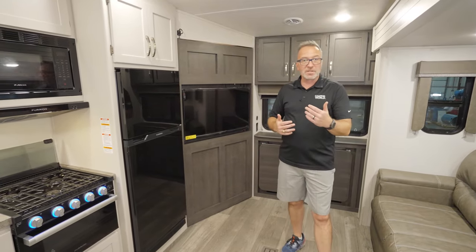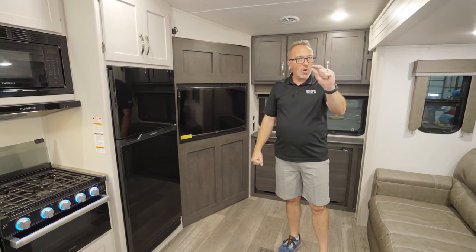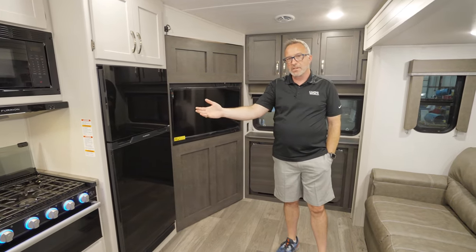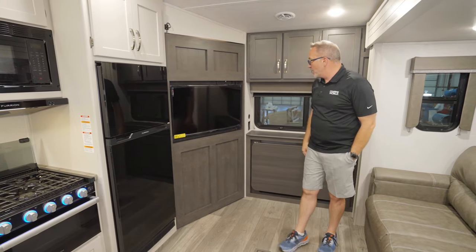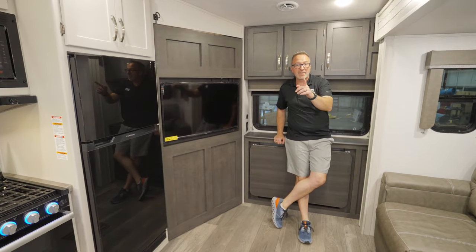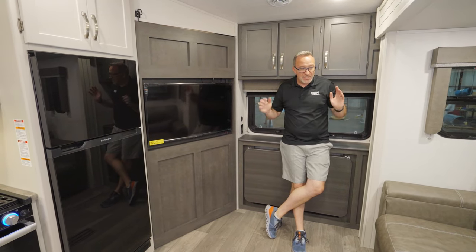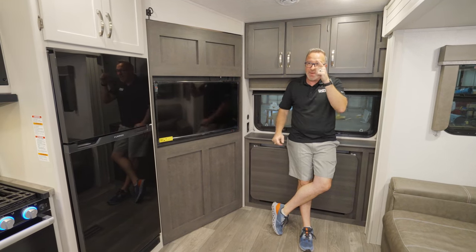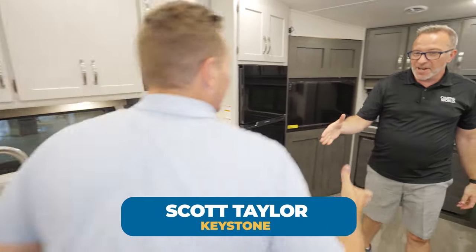We are looking at 28 feet 9 inches, roughly 7,600 pounds dry — one of the best selling fifth wheels to pretty much ever exist. And on top of that, it's a Cougar Sport. Earlier this year, Cougar Sport hit the market like a nuclear bomb. People wanted fifth wheels that were a little bit lighter, a little bit shorter, but still had that Cougar build.